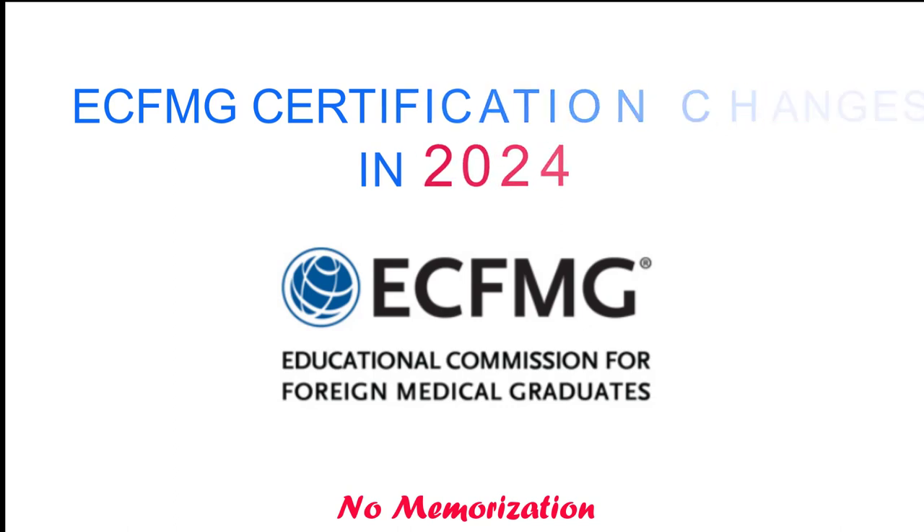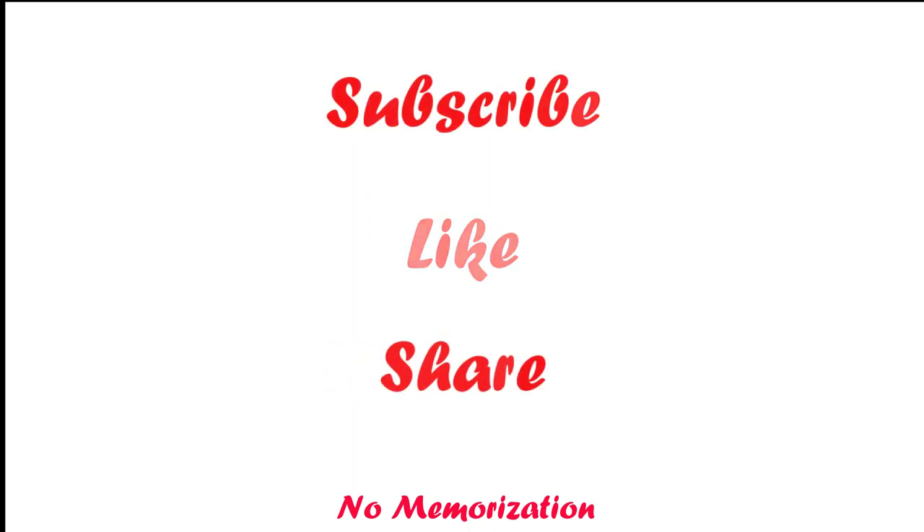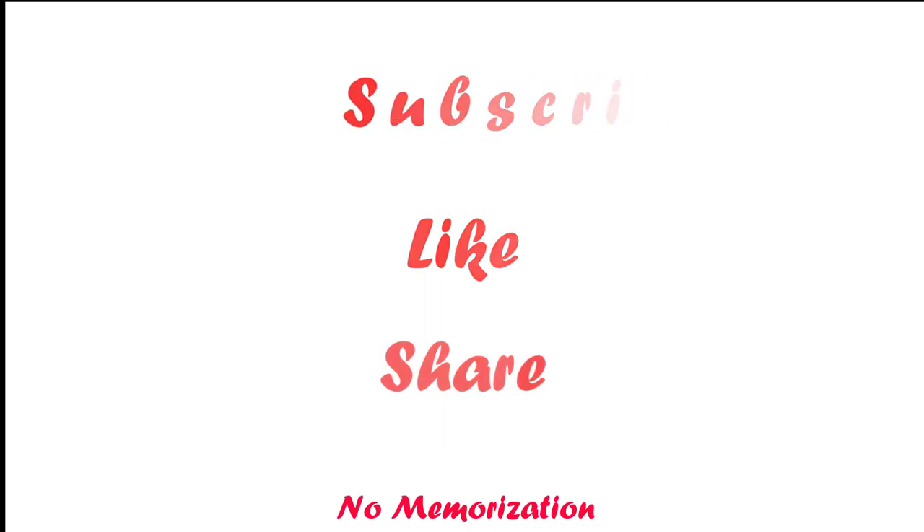If you find this video helpful, please subscribe to my channel, like this video and share it with your friends. This really helps the YouTube algorithm. Now let's jump into the video.